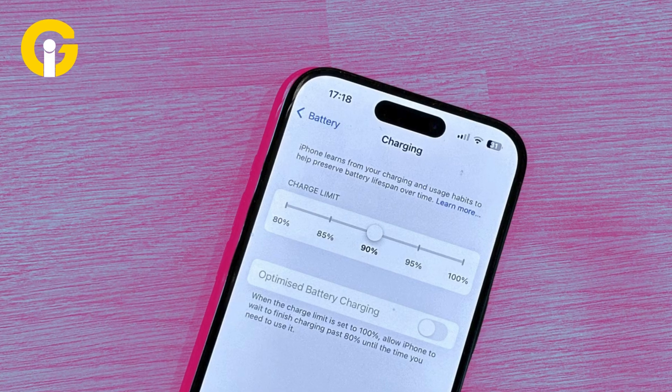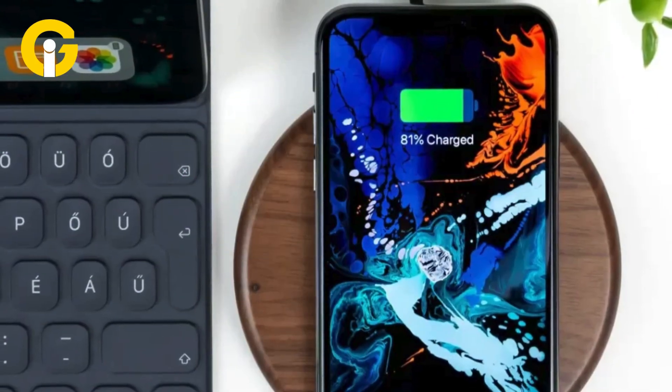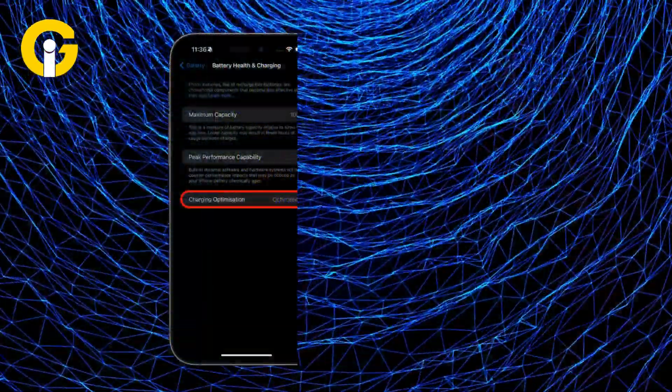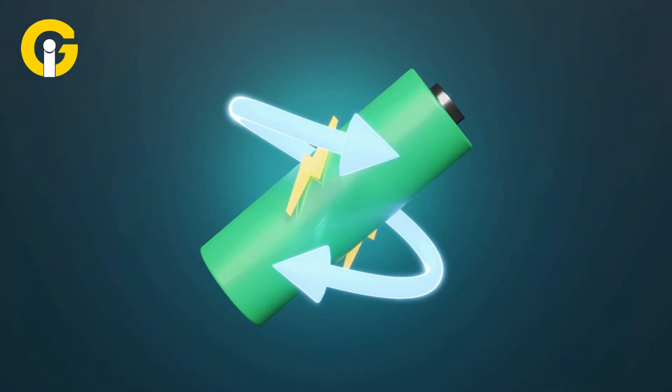Customize your charging limit. Want to extend your battery lifespan? Now, instead of always charging to 100%, you can set a custom limit between 80% and 100%. Go to Settings > Battery > Charging and set your preferred max charge level. Lowering it helps reduce battery wear over time.